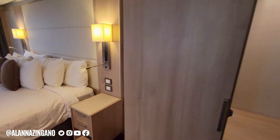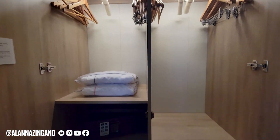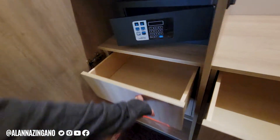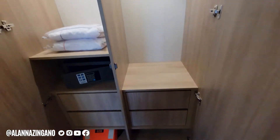We have a big king bed here, another closet with more shelving, your robes as well, and a safe. There's also lots of drawer space for you to put your packing cubes in or other clothes — just to get yourself organized.